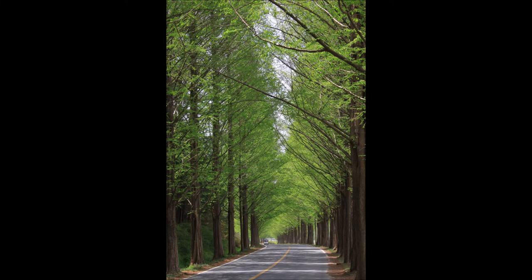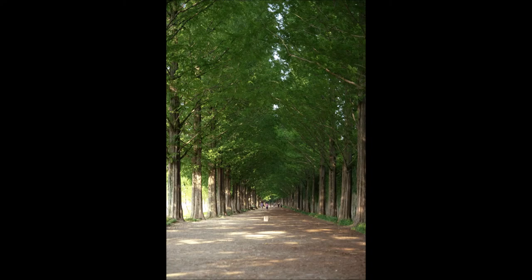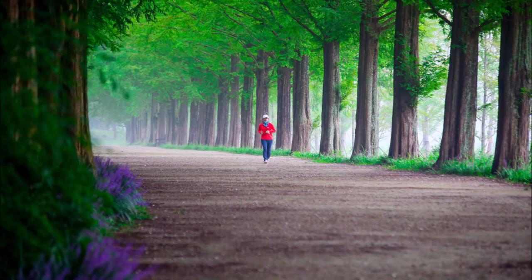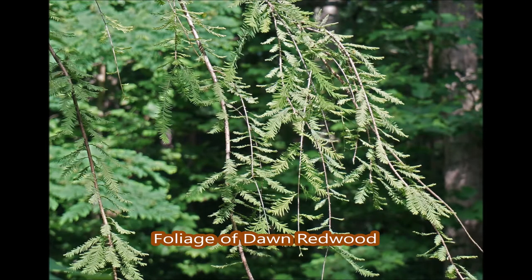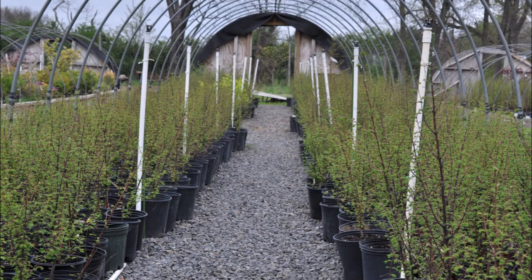The Dawn Redwood is known as the Water Fir in China, so yes, it is a nice wetland plant. It's a great plant to line a boulevard, a highway, or your driveway — but give it some space because it is a big tree — to make a magnificent entranceway, or it can be used as a single specimen tree in your landscape.